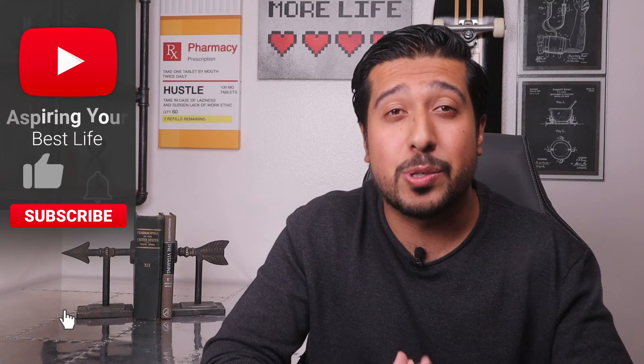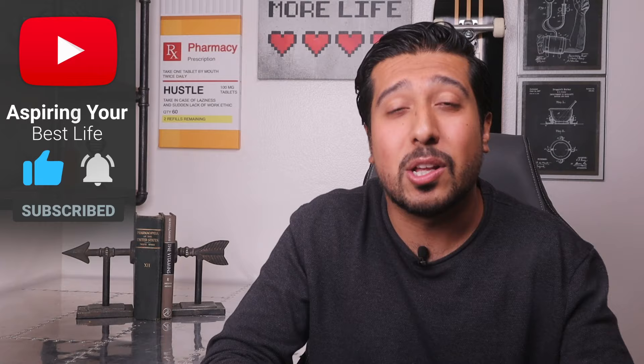That's it guys — I hope this video gives you a better understanding of treating melasma and that it was insightful to you. The only thing I ask in return is a simple like below for the YouTube algorithm. Thanks for sticking with it all the way to the end, and as always, I'll see you guys on the next one.